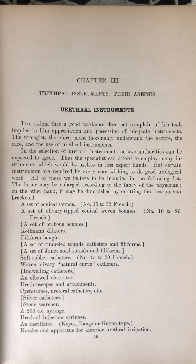Stone searcher. A 200 cc syringe. Urethral injection syringes. An installator — keys, bangs, or Guillon type. Nozzles and apparatus for anterior urethral irrigation.